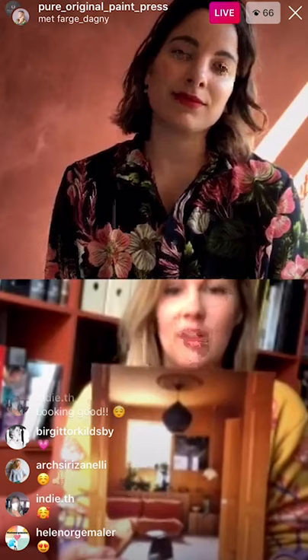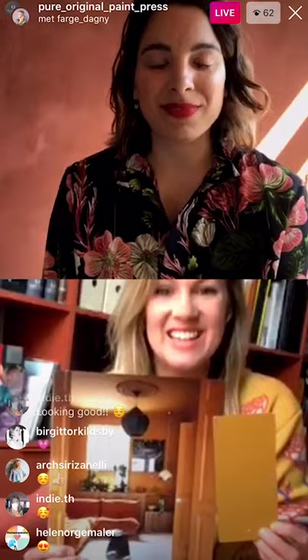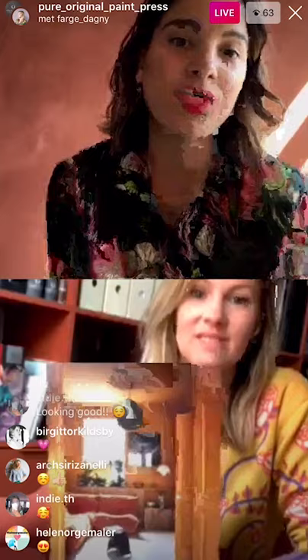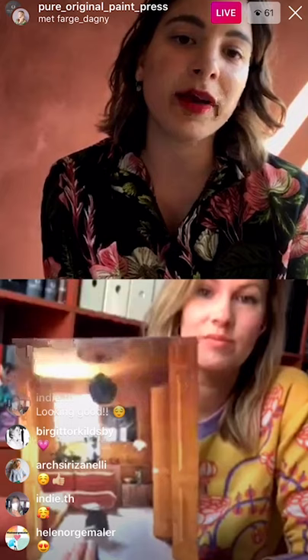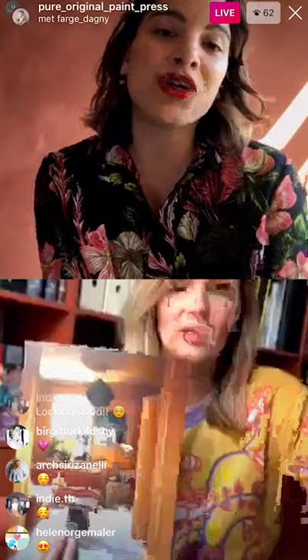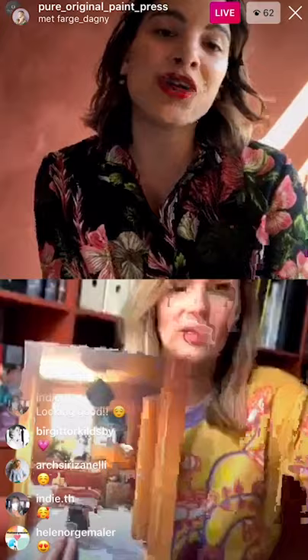Moving on to the TV room, or the back living room, which has probably one of my favorite Pure and Original colors — it's called Old Ochre. It's a very complex color, quite historical, and that's why it's called Old Ochre. It's a deeper color than the newer ochre we also have. It's a lot more warm and a little bit brownish, but still quite yellow, and it moves during the day with different sunlight. It's a really intense color, but at the same time very calming and relaxing. It's a really special color, and I totally understand why it's your favorite.